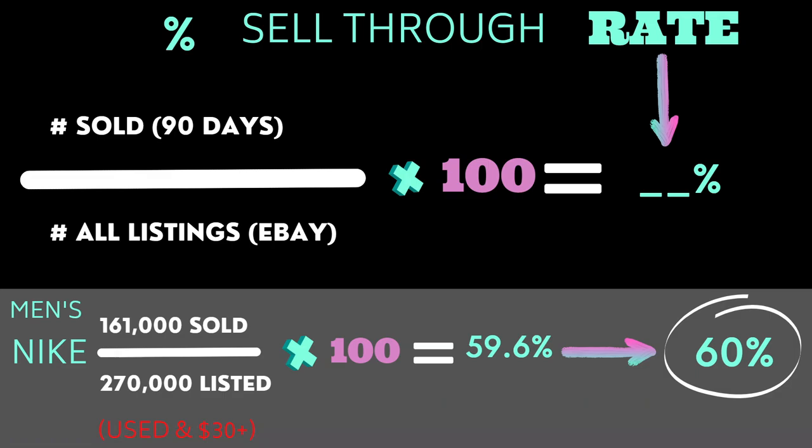Some of you may be wondering how I calculated the percent sell-through rate on eBay. I checked the number of sold listings over $30 for pre-owned athletic shoes in the men's and women's sections, divided that number by the number of current listings in the exact same category, then multiplied by 100. For men's Nikes, there were 161,000 sold and 270,000 current listings — sold covers 90 days — giving 59.6%, rounded to 60%.